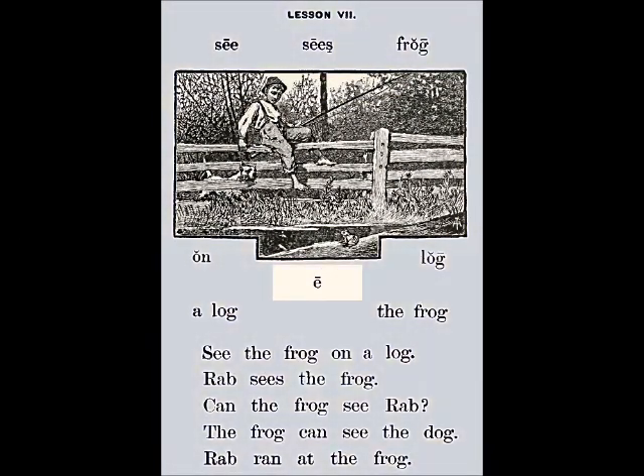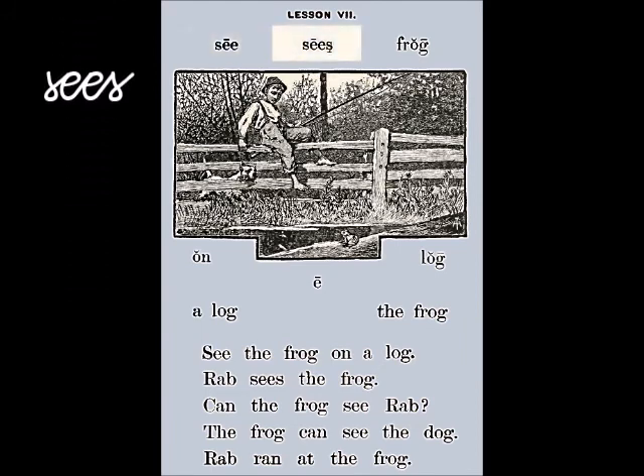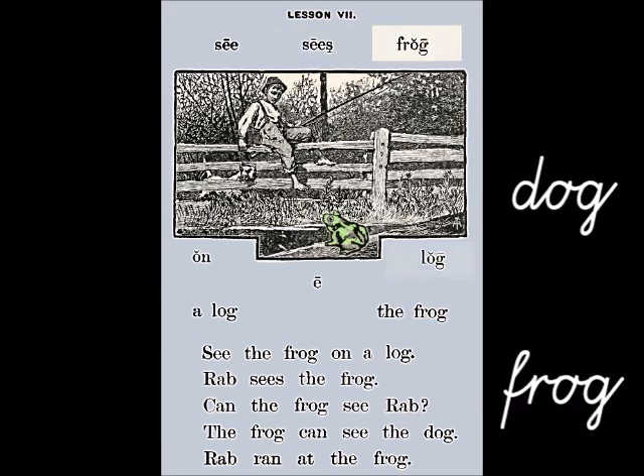The long E is used in this lesson in the word 'see' and 'sees.' Do you remember the word 'dog' from Lesson 6? It rhymes with 'frog' and 'log.' Dog, frog, log.